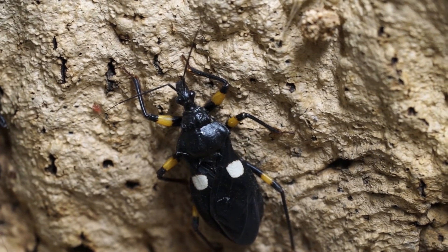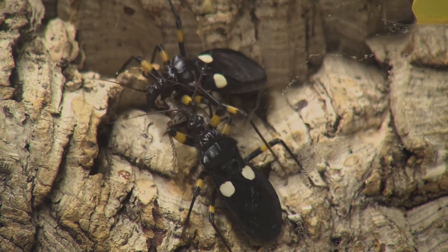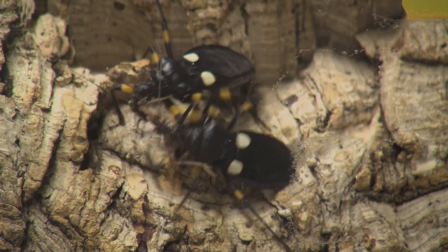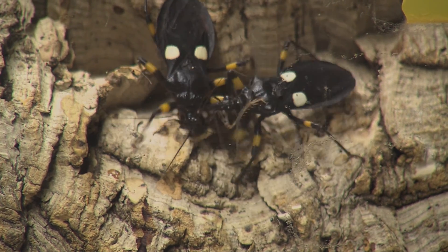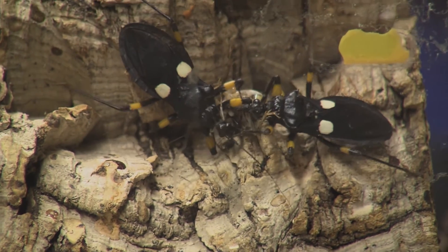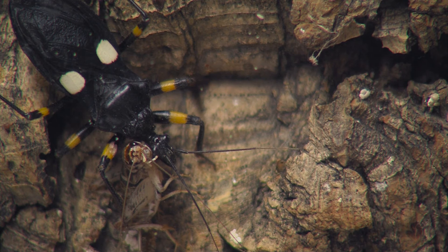Venom helps prevent prey from struggling, which might injure the predator. Take for example the white-eyed assassin bug from Africa. It has a long, thin, piercing mouthpart that it uses to jab into prey. This mouthpart is fragile and might break if the prey struggles too much. After it strikes its prey, it injects an immobilizing toxin that immediately kills the prey. Enzymes in this venom help break down the insides of the cricket, allowing the assassin bug to enjoy its soupy meal in peace.